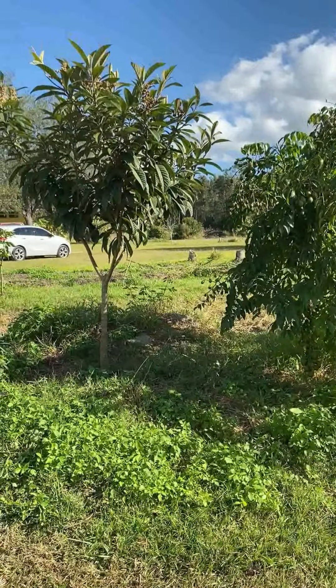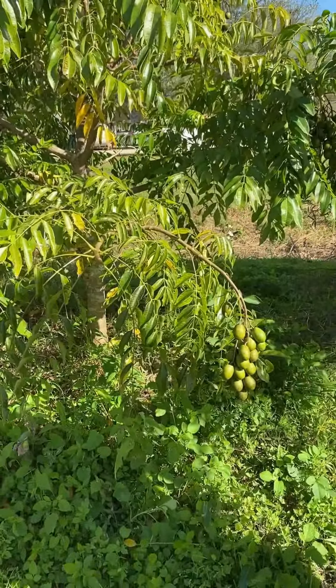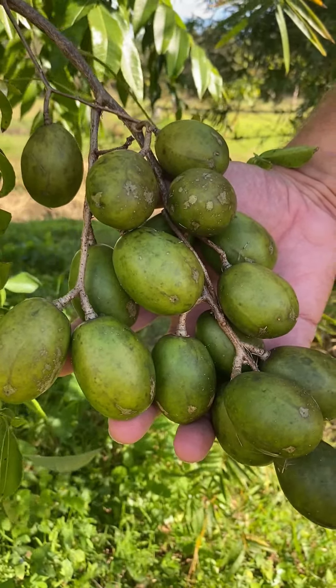Over here I see you have a June plum — yep, or the golden apple. We Caribbean folks call it the golden apple! Look at this, folks! At this stage they're more crunchy and sour, and as they get a little bit bigger and more ripe they become more sweet and juicy. This tree is loaded — we've been picking off of this every day too.